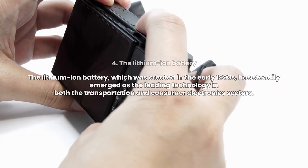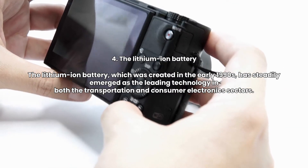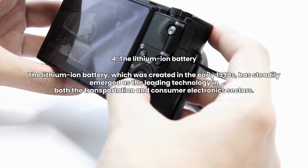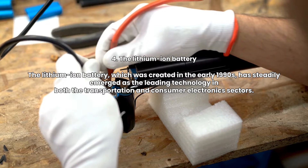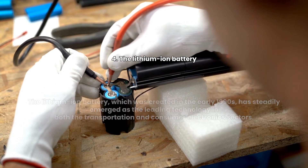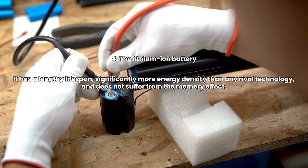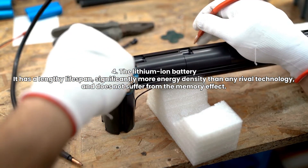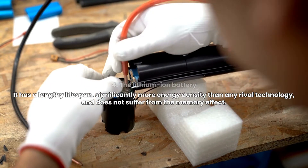4. The Lithium-Ion Battery. The lithium-ion battery, which was created in the early 1990s, has steadily emerged as the leading technology in both the transportation and consumer electronics sectors. It has a lengthy lifespan, significantly more energy density than any rival technology, and does not suffer from the memory effect.